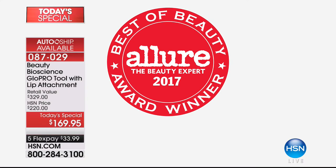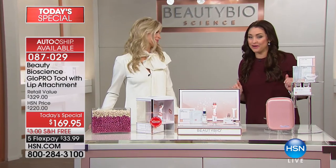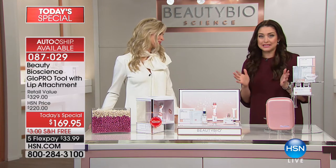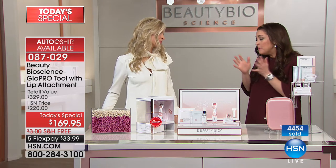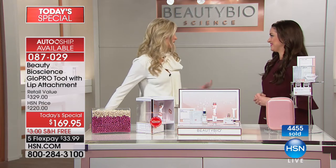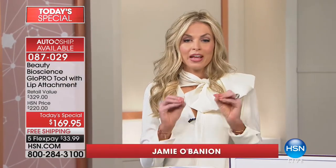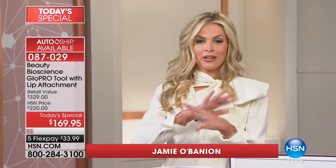Let me introduce our very special guest, the absolutely stunning Jamie O'Banion. Jamie and her father create some of the biggest anti-aging breakthroughs for some of the biggest names in the business. We have AutoShip available — and people two to one are joining the AutoShip — where you receive your replenishment on the lip attachment head and the Pout Serum. This is our collagen hyaluronic acid serum that you put onto the lips after you've created those amazing micro channels in the skin, and it lasts about three to four months.